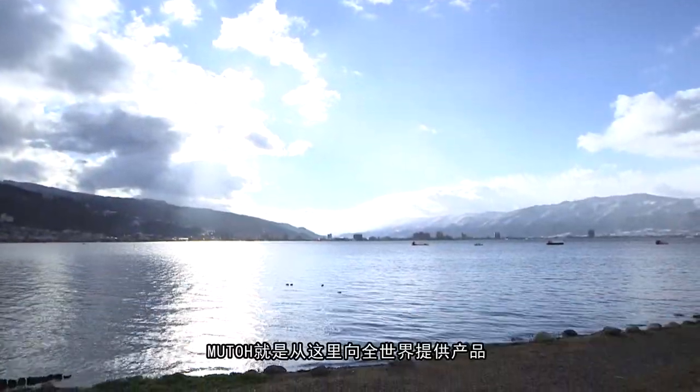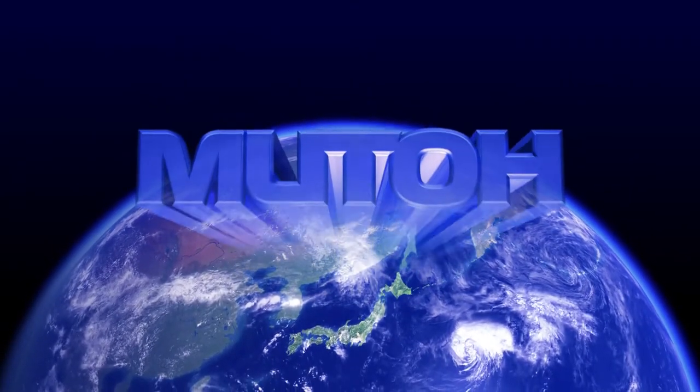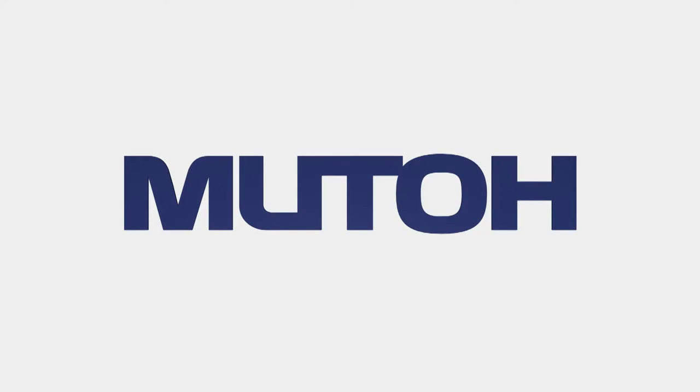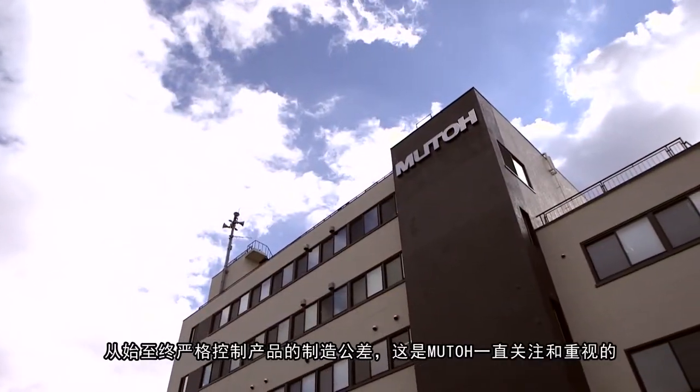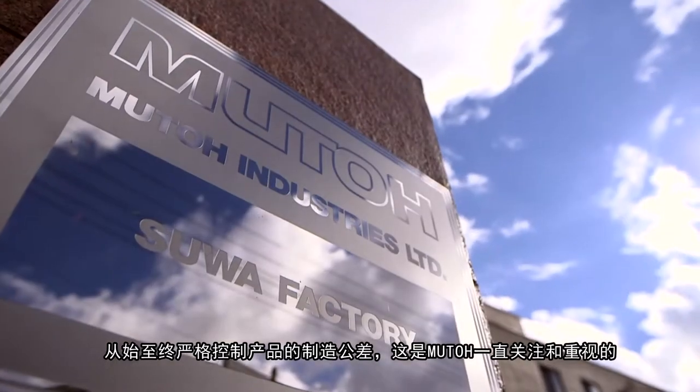MUTO delivers worldwide from right here in central Japan. Strict manufacturing tolerances from start to finish — this is how it has always been at MUTO.